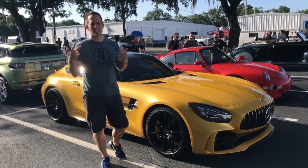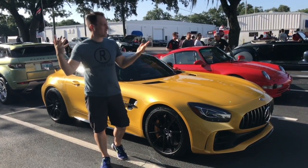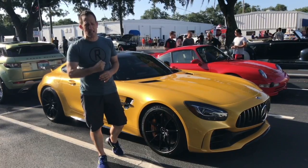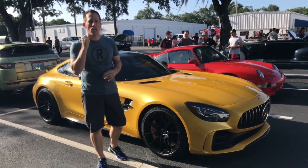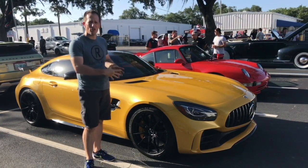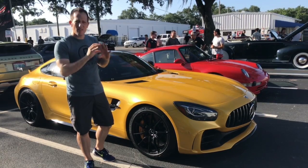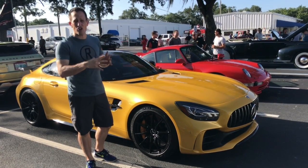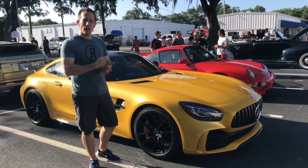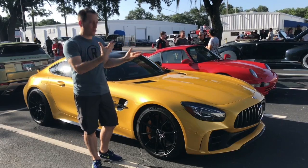Hey guys, what's up? It's Joe Reddy from Reddy's Rise and I am at the Motorsports by Reeves gathering. It's a once-a-month gathering of some great cars and enthusiasts and I have something very special behind me. This is a 2018 Mercedes-Benz AMG GTR. Right off the bat you can see that this thing screams with this color. This is the car that is coming out of Mercedes-Benz to go up against that Porsche 911 twin turbo and bring their A-game.